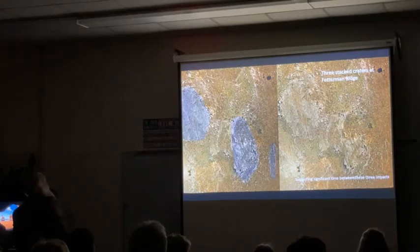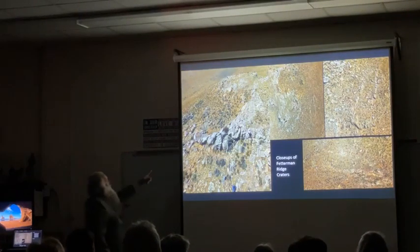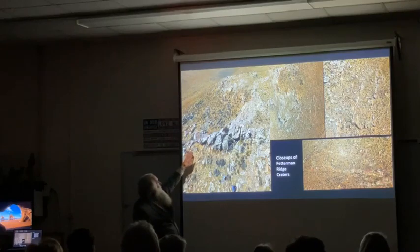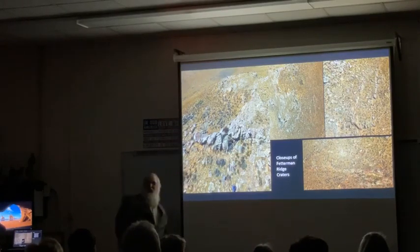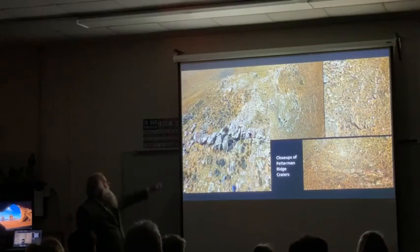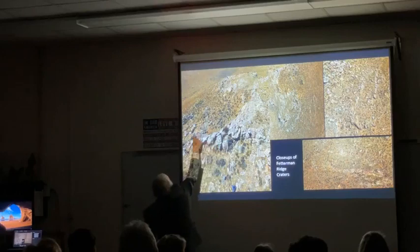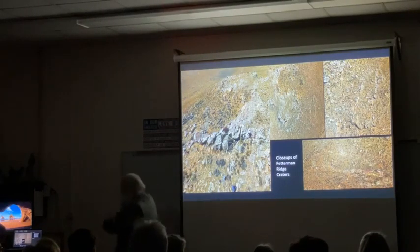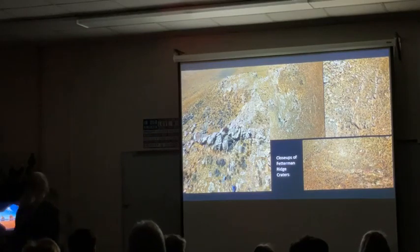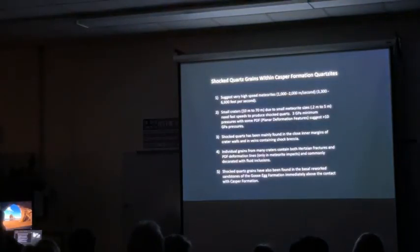From a different perspective, you can see a person - looks like me - flying the drone, and you can see the hole. This is a flipped-up rim right here, and then there's ejecta breccia that went out the other way. It has all the same features we saw over at Sheep Mountain, but now we're 40 miles away on the other side.